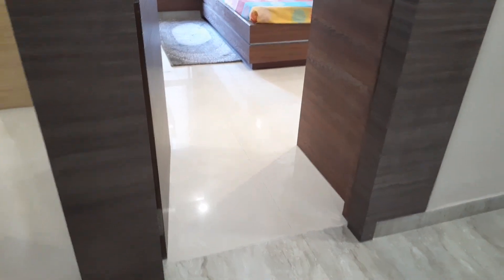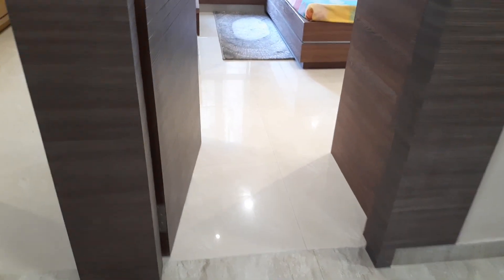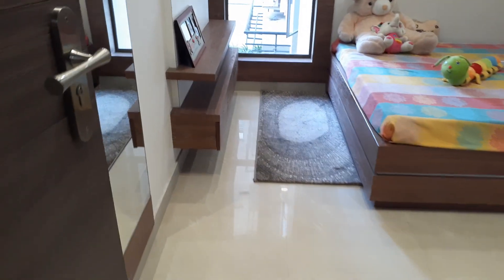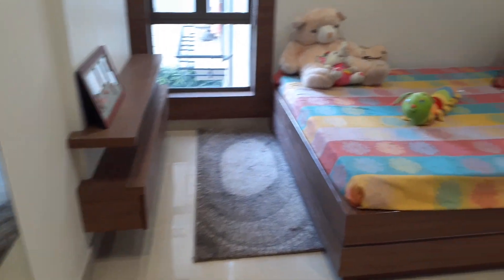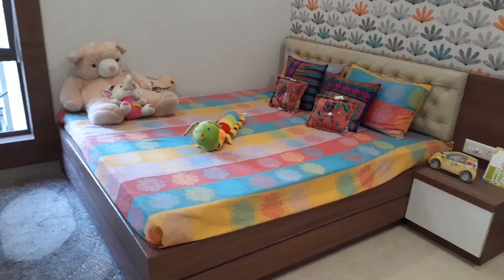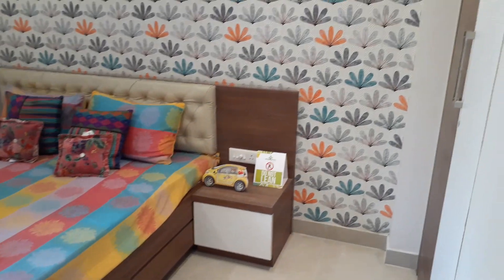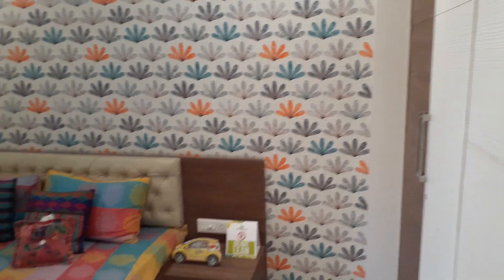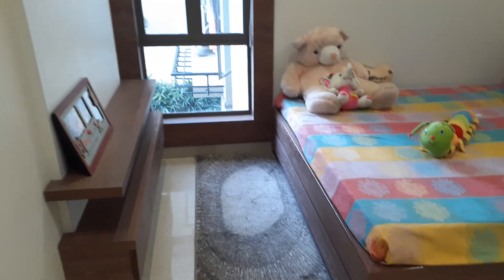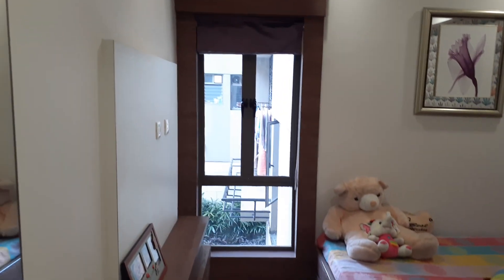This is the third bedroom. We are entering into the third bedroom — you can decorate this as your kids' bedroom. Along with that, you can have another French style window.